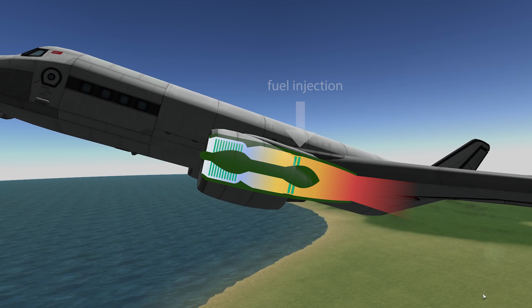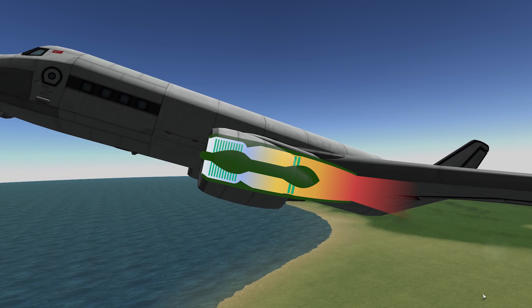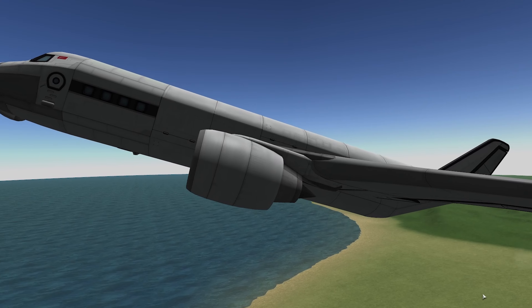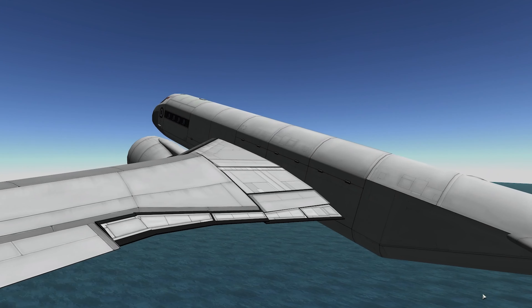Once the air is compressed, fuel is injected and ignited and the burning gases rapidly expand. This energy we've built up is converted to kinetic energy which powers the turbine that drives the compressor and accelerates the burning gases out the back of the engine to push the plane forward.